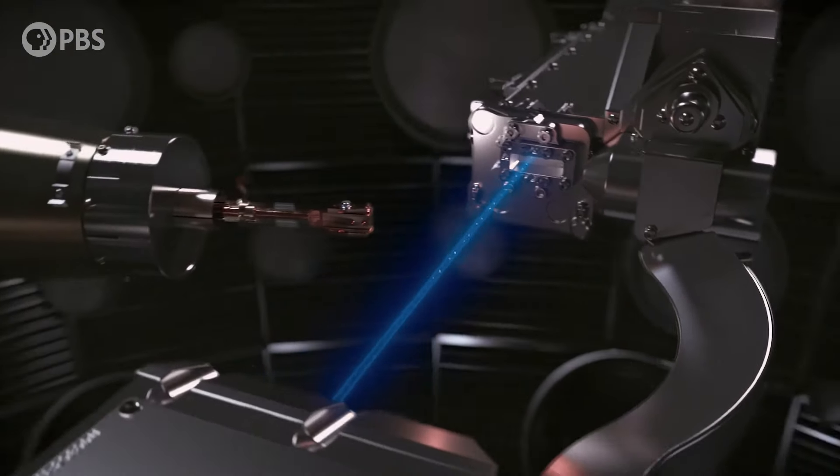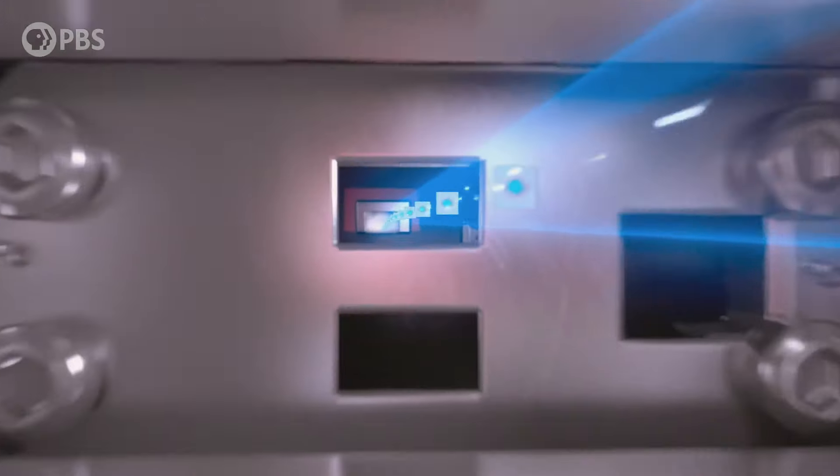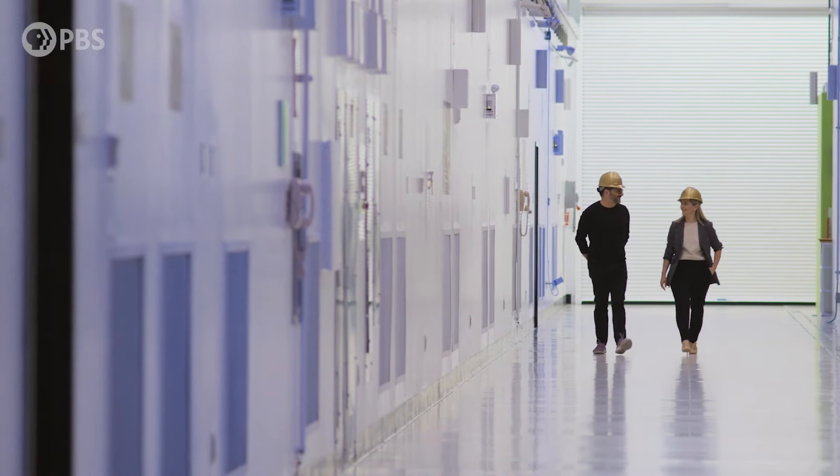The intense x-ray oven heats the outside of the capsule and explodes that material outward. Just like a rocket where fuel goes out and pushes the rocket up, we're squeezing the material down to half the size of a human hair from the size of a BB — because of that outward expansion we get an implosion. The big-picture goal of this work is that nuclear fusion could provide clean, limitless, abundant energy for mankind. Fusion is really the holy grail of energy.